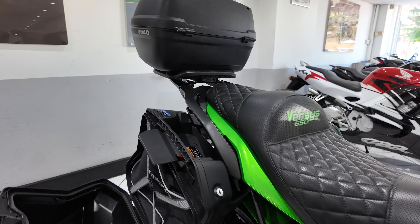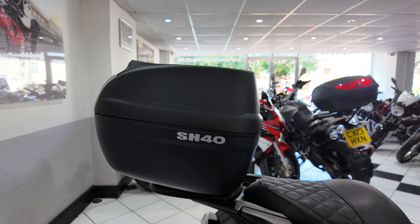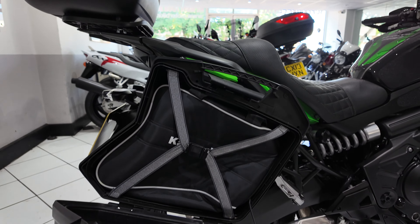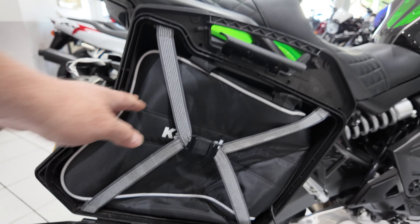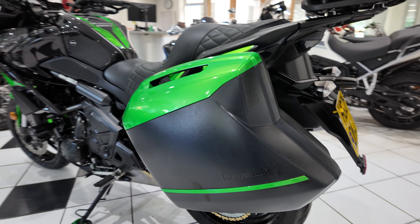You've got the three-piece luggage, the Shad top case, big enough to take a crash helmet. You've also got the Kawasaki panniers with the inner bags, colour matched.